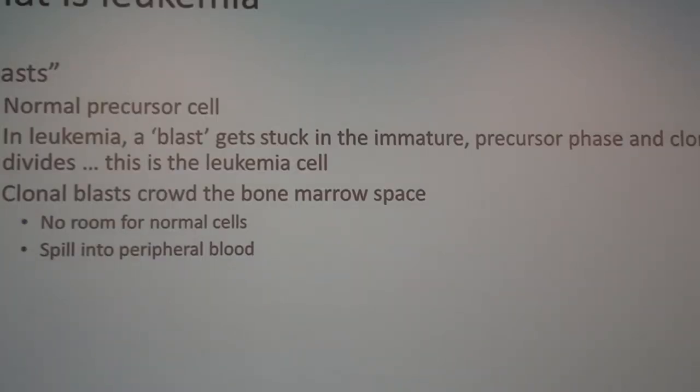Blasts are normal — we all have them in our bone marrow. But in leukemia, one blast gets stuck in that immature phase due to a genetic change, and it divides and divides. Because it started as a single cell, they're clonal — they all look the same and have the same genetics, at least initially. As those clonal cells fill up the bone marrow, there's no room for normal cells, which is why patients often present with cytopenias.